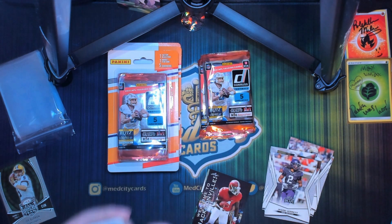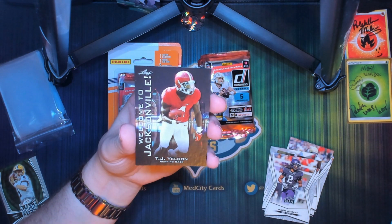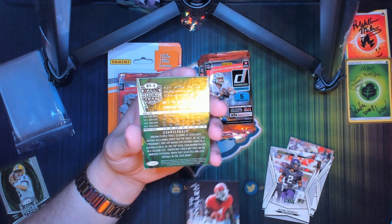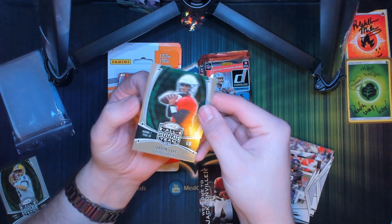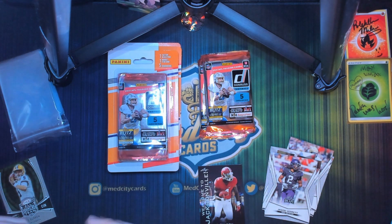There's our pack. We got Welcome to Jacksonville TJ Yeldon, and Jordan Love — hey, that's not too bad, another good rookie.